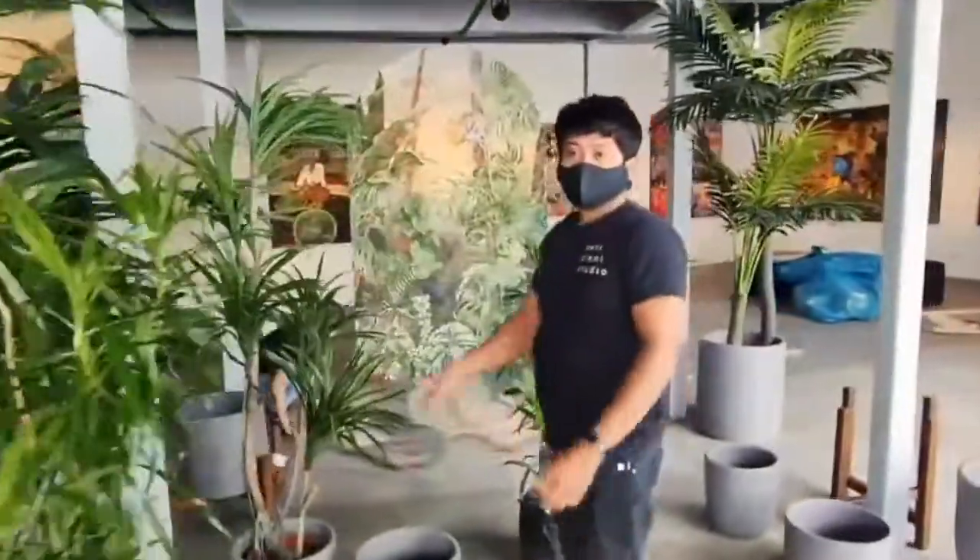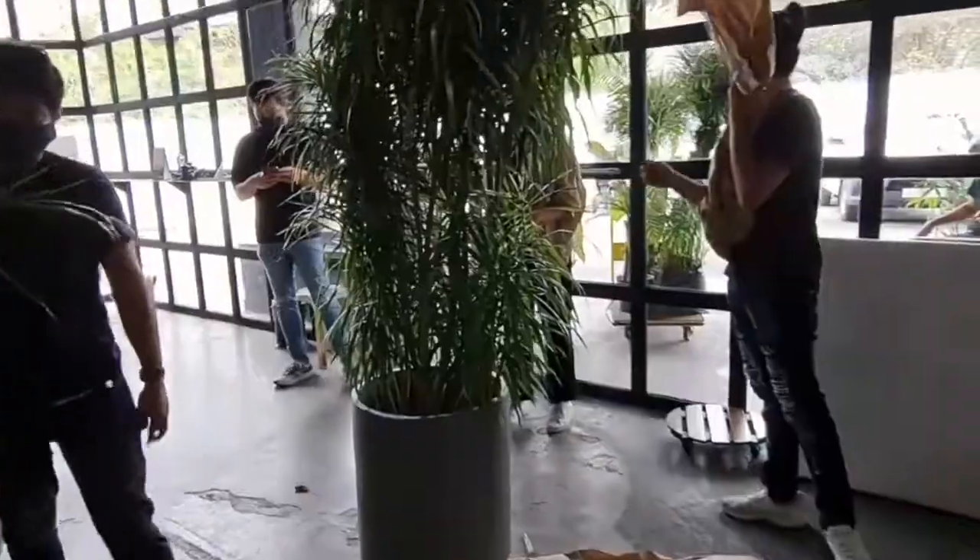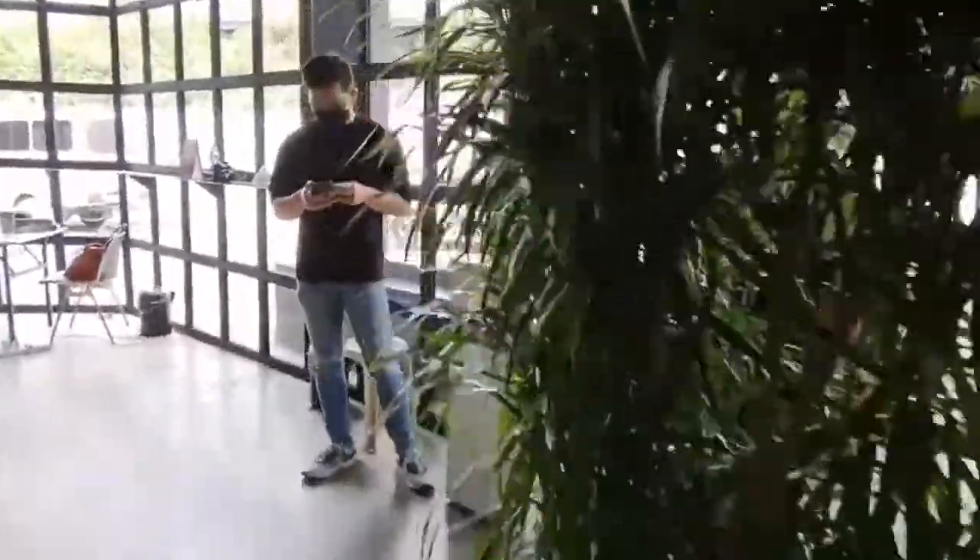Just home from installing the plants with Nest Plant Studio at the gallery — it's looking really nice. We're trying to make the whole place kind of look like a jungle so that in the beginning of the exhibit, you see what once was.